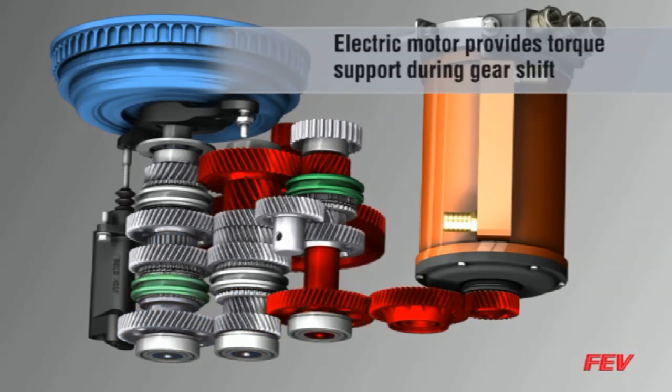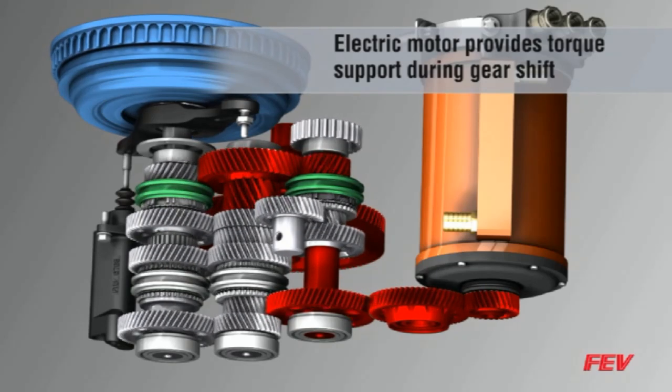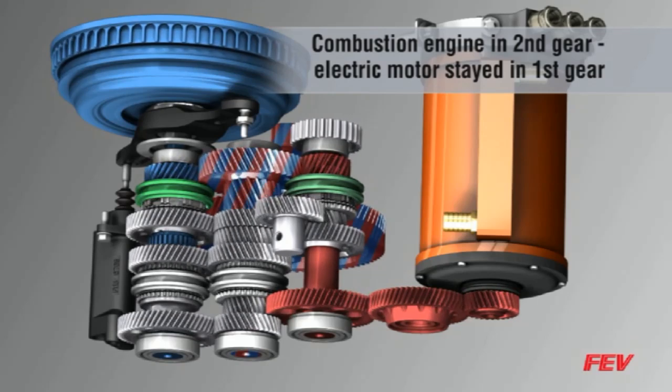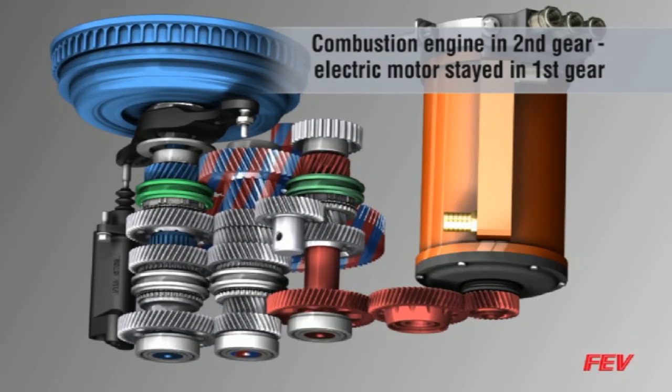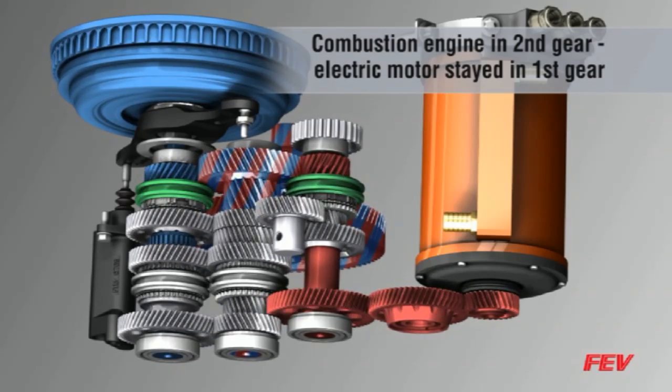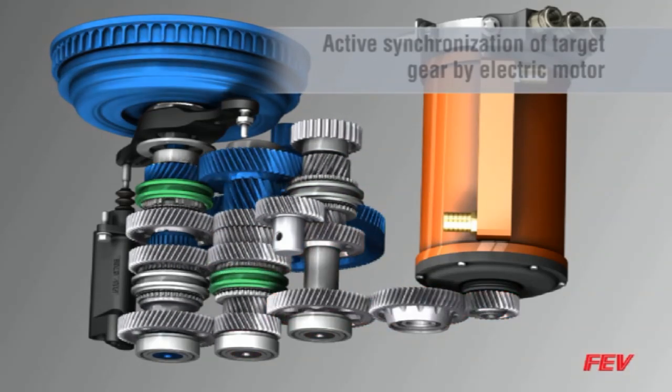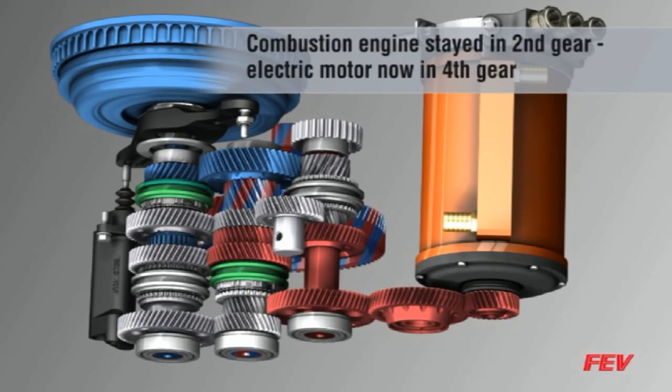The 7-H AMT eliminates torque interruption during gear shifts, which improves vehicle shift quality. The transmission also uses active target gear synchronization to ensure smooth electric motor gear shifts.